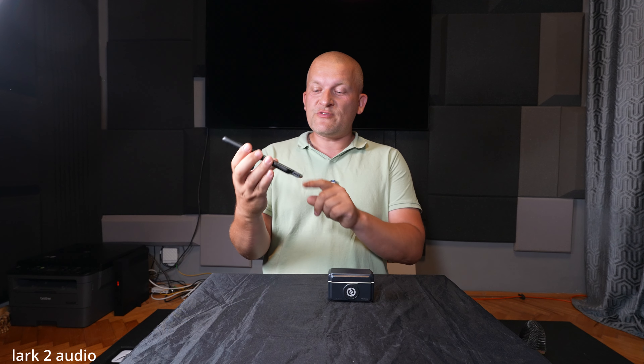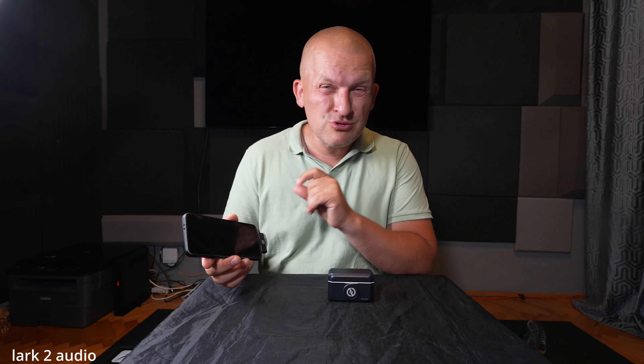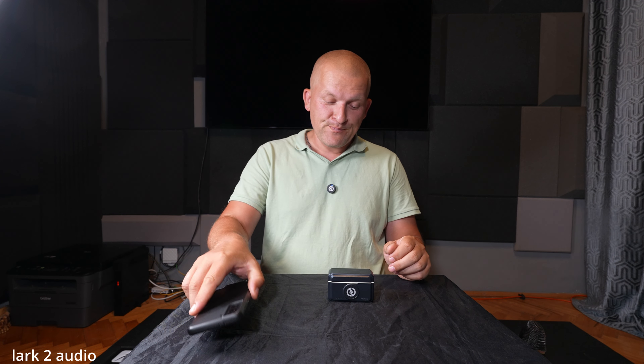Conclusion: this device is extremely useful. When I'm using a receiver for the camera, I don't have to touch the receiver — I can control it with the mic. When I turn on the mic it turns on the camera, and when I turn it off it turns off on the camera. That is extremely useful. Also the receiver for the smartphone — when I'm checking the footage I don't have to unplug it from the device. Also super useful, which is not the case with any other brand.